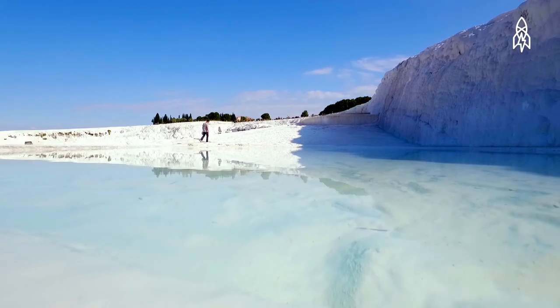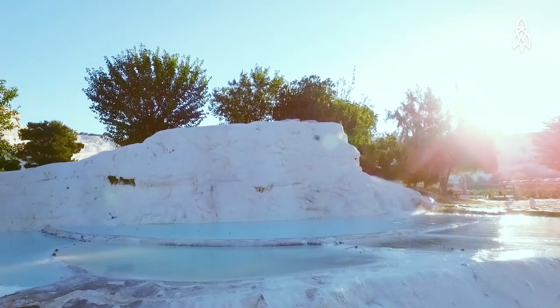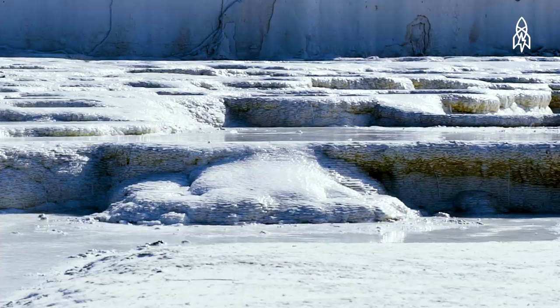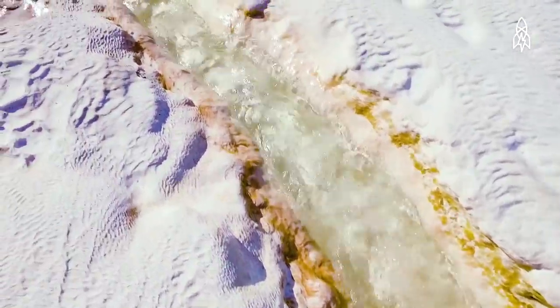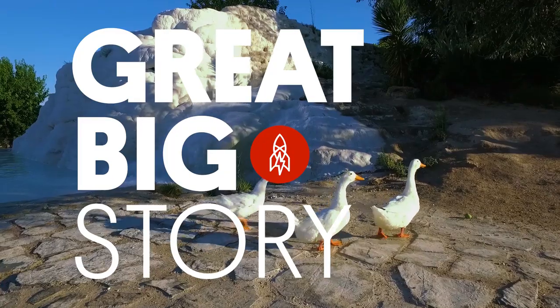Pamukkale has been used as a natural bathing spot for centuries, especially since the water in each hot spring is filled with minerals. It was the Greeks and Romans who discovered that these minerals potentially hold countless curative properties. According to many, the water brings benefits to the skin and eyes, and can assist with recovery from high blood pressure — making this cotton castle a very relaxing place to visit.